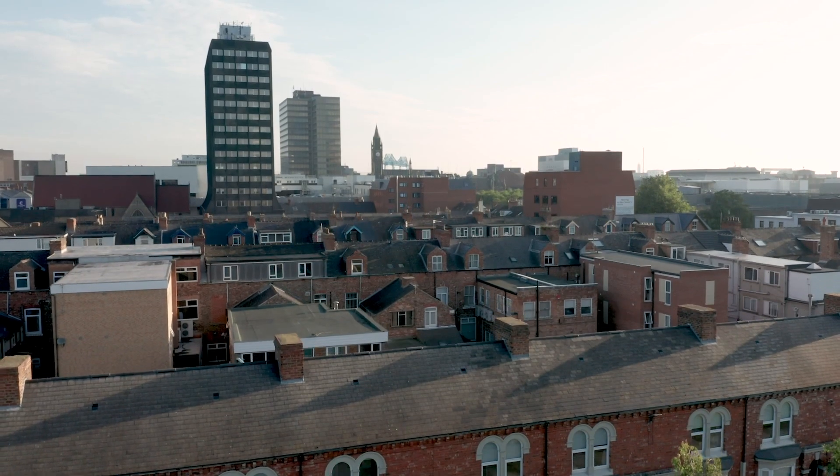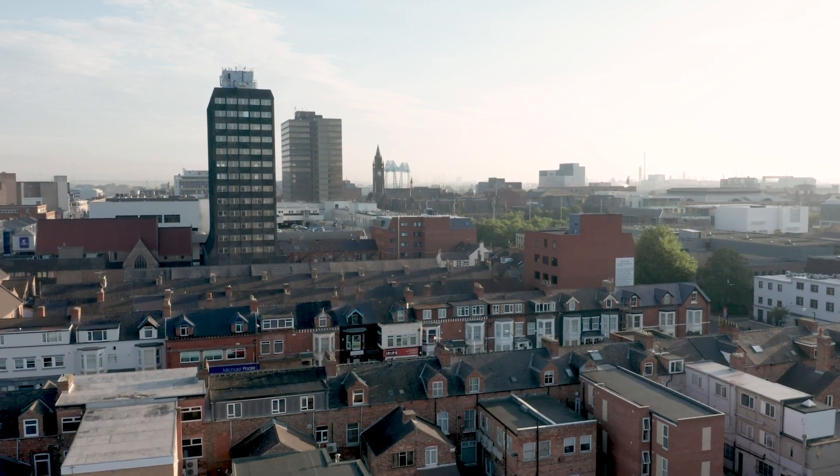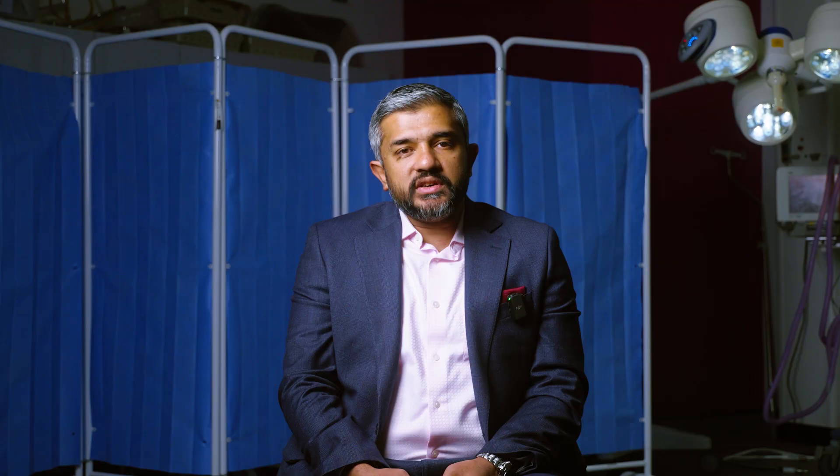Teesside University boasts top-notch facilities that have catered to my educational and research needs. The resources available in the library are commendable, both online and via books. The program's comprehensive curriculum, along with the unwavering support of the faculty and staff, keeps the individual's skills and confidence to excel.